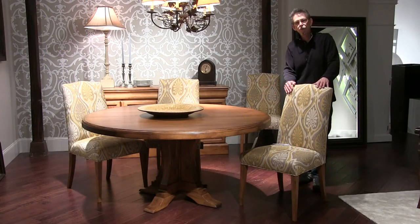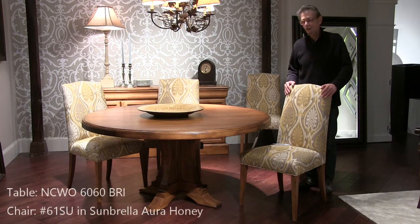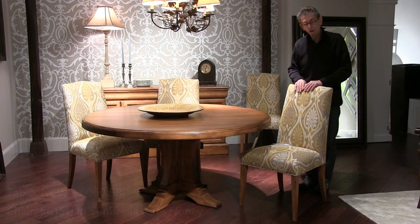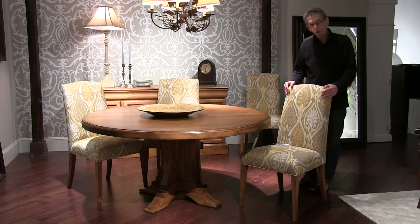Now we're in the Newcastle room with our Bristol base table in a fixed 60 inch round. The finish is Heritage Rye, and here is the 61 chair. We're showing a Sunbrella fabric here called Aura Honey.